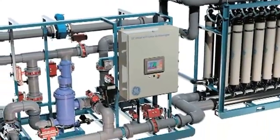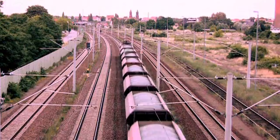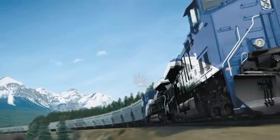GE Global Research and GE Water play a major role worldwide to make more fresh water available. How much fuel does it take for a train to transport one ton of freight 436 miles? Just one gallon. The GE Evolution locomotive is best in class because it has a significant fuel consumption advantage over the competition.